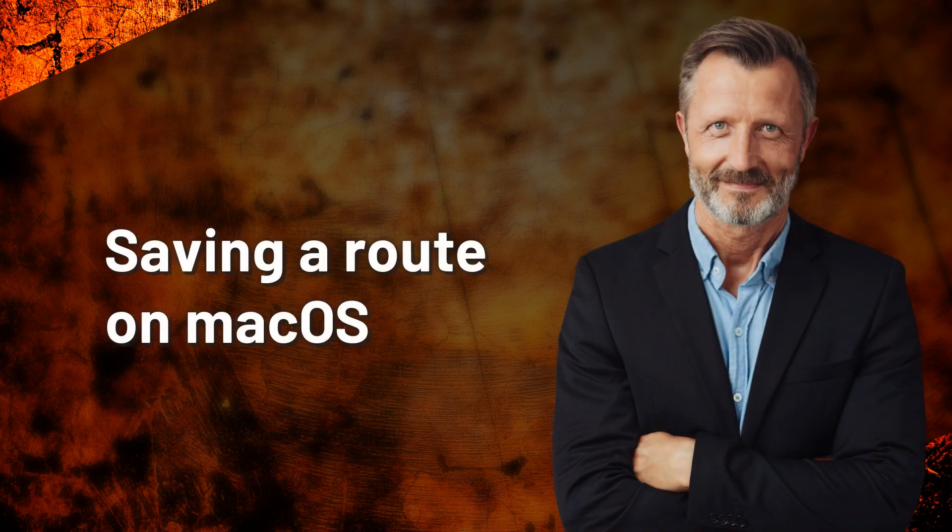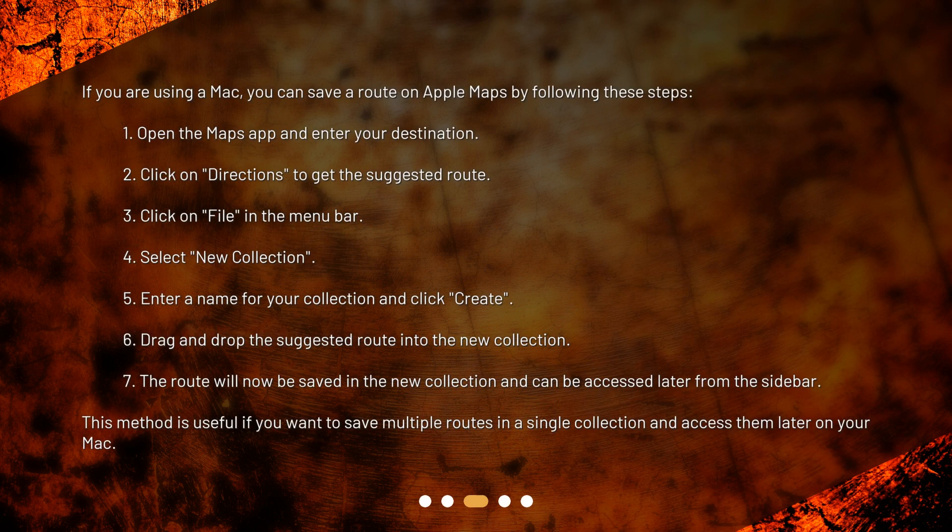Saving a route on macOS. If you are using a Mac, you can save a route on Apple Maps by following these steps. 1. Open the Maps app and enter your destination. 2. Click on Directions to get the suggested route. 3. Click on File in the menu bar. 4. Select New Collection. 5. Enter a name for your collection and click Create.